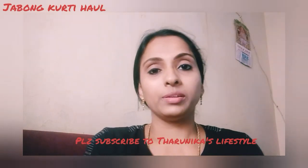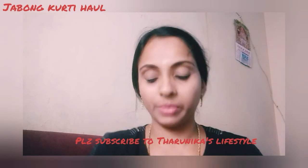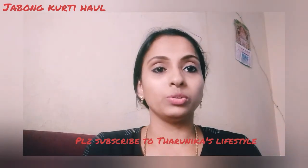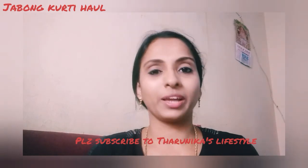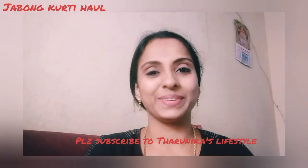These are the two kurtas I received from Jabong. I have some more kurtas yet to come from Myntra — I hope to receive them at the earliest, and once I do I'll vlog it as soon as possible. Don't forget to subscribe to my channel, give a big like and thumbs up. Thanks for watching, have a great day, bye!